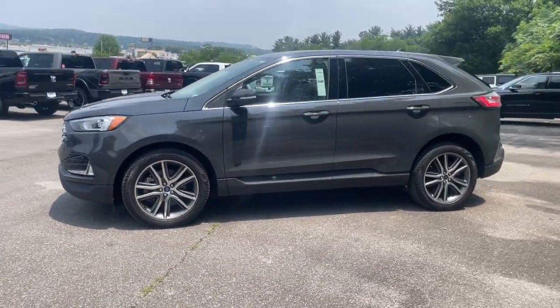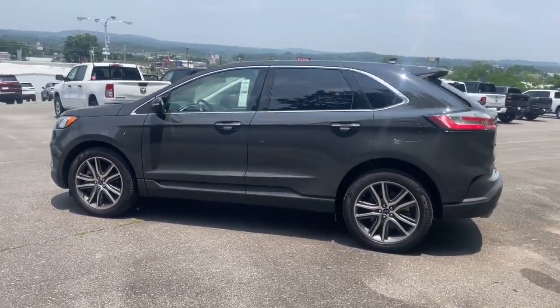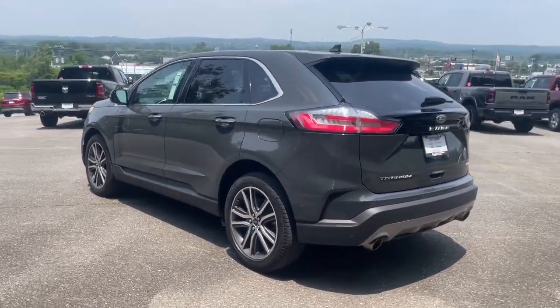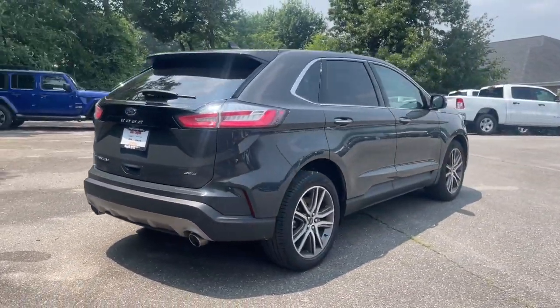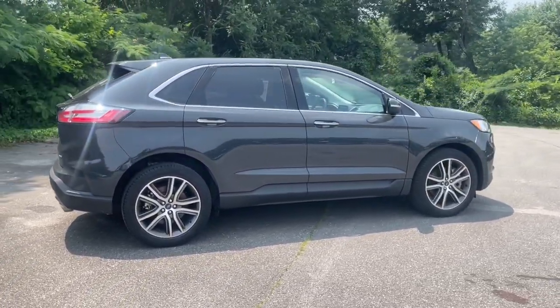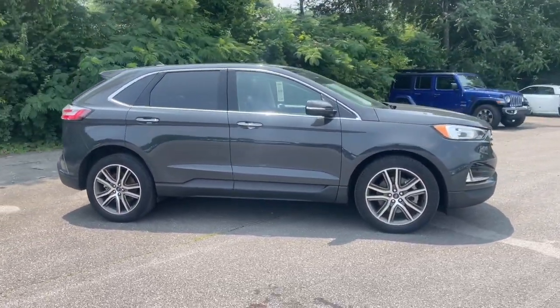You will love the features of this 2021 Ford Edge. This vehicle is an outstanding buy with fewer than 45,000 miles on the odometer. This stylish, versatile Edge delivers comfort, confidence, and capability.